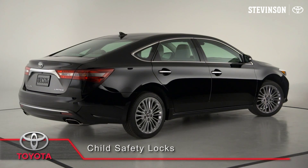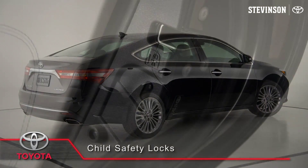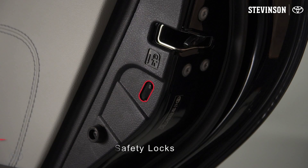Rear doors on your Toyota are equipped with child safety locks located on the edge of the door. When set, the doors cannot be opened from inside the vehicle.